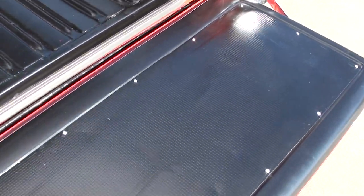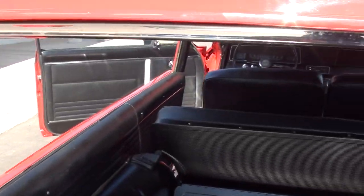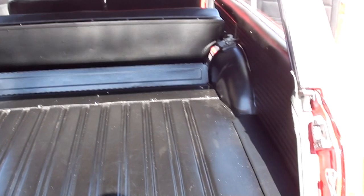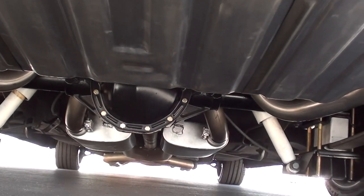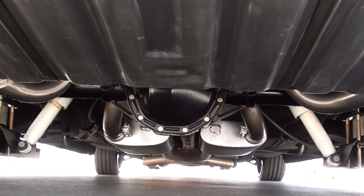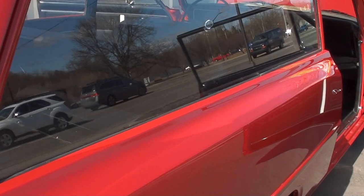It's got the functional tailgate. Everywhere you look, this car is nice. Look how nice it is underneath — brand new dual exhaust. It's a 12-bolt, and it's actually a Chevy 12-bolt, which are pretty hard to come by. It's got 3.73 limited slip, frame ties, and a brand new fuel tank. I've got more pictures of the undercarriage if you need them.